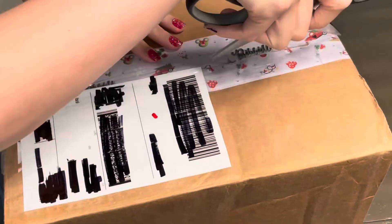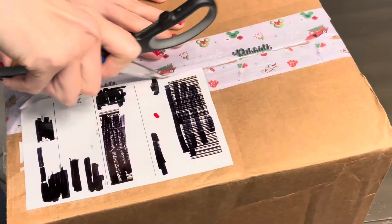Hi everyone! Today I received this package in the mail and because I'm so excited to open it, I figured I would share my excitement with you and record the unboxing.